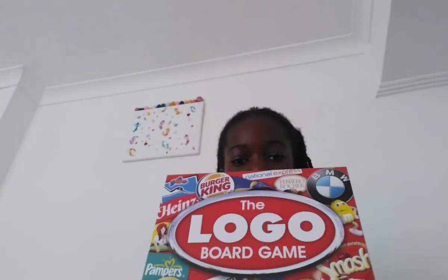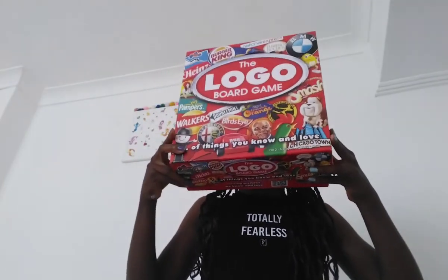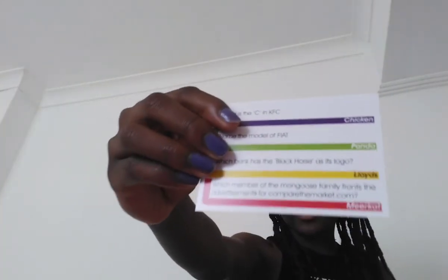As you can probably tell from the title, I'm playing Guess That Logo. Now this box is actually quite big - it's bigger than my head. So let's get started. This was given to me as a gift. I have this card and I'm not going to look at it, so you have to tell me what's on the card. I've already seen it, so I'm not going to use it.